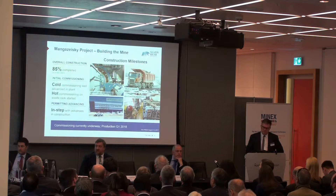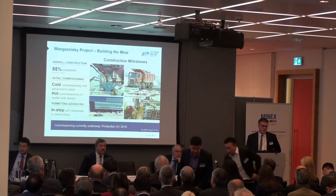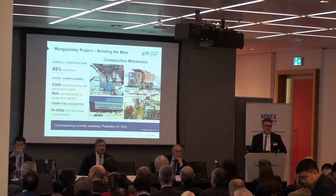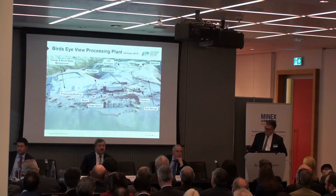Looking at the actual progress we've made — the project is 85% complete. We're well into cold commissioning now of the overall processing plant. The ball mill was cold commissioned in February this year, and we've now commissioned it on waste rock, as we have much of the initial part of the processing plant. We're very well advanced with the balance of the permitting and the production commissioning work as well.